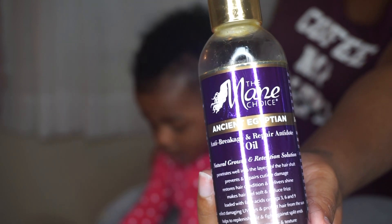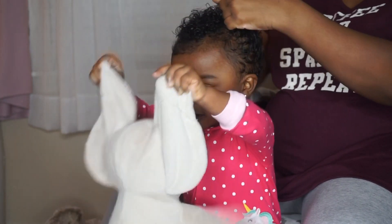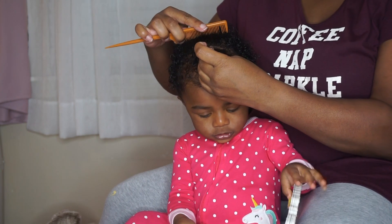Then I'm going to go in with some oil — the Mane Choice oil — just to seal in that leave-in conditioner. You're going to be needing rubber bands, and that's the brand I use for her hair. I just usually part her hair from here.